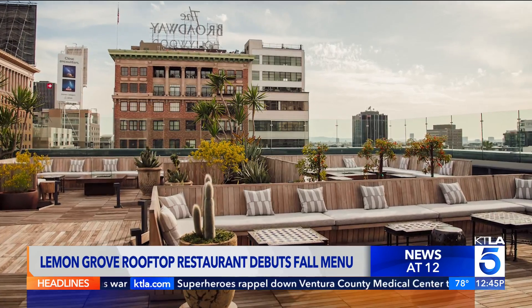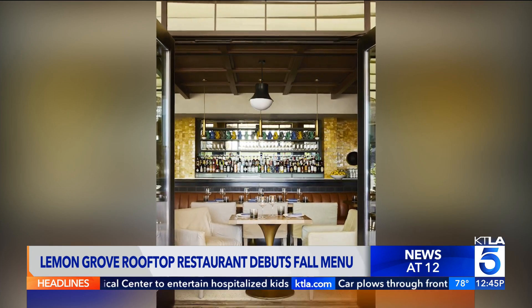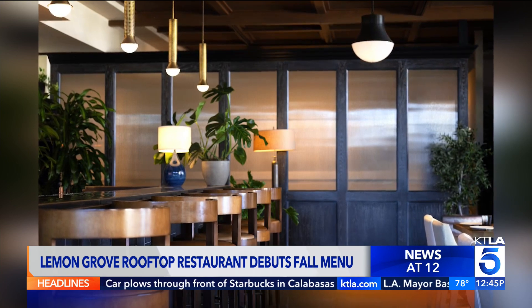And what is this rooftop? It's so beautiful. It is one of the most gorgeous rooftops in all of Hollywood, I believe. Great for lunch, brunch, and dinner — nice little vibe up there.